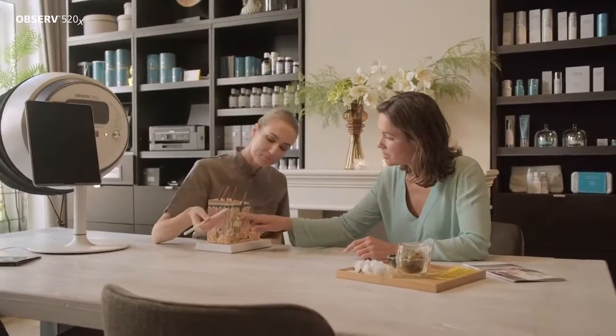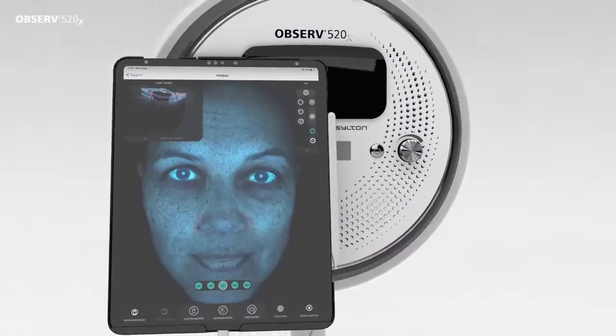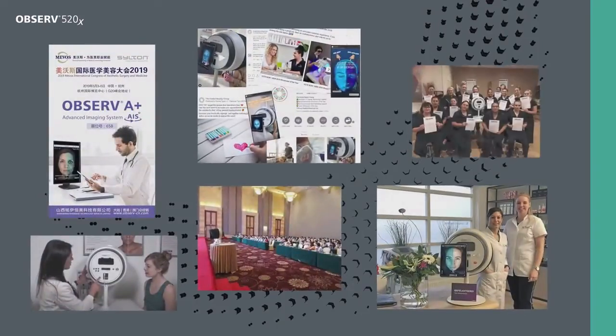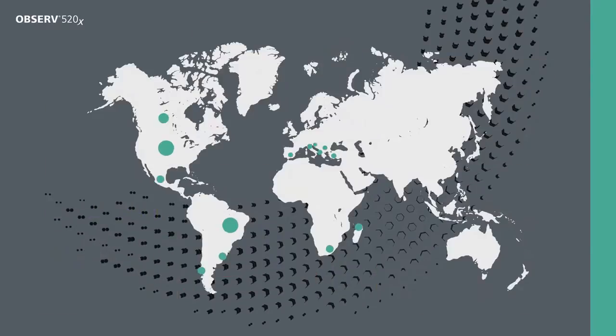Skin analysis is indissolubly linked to professional skin improvement and is the first step to a perfect skin. Today there is Observe 520X, the latest innovation in skin appearance analysis. Observe skin analysis has become the standard amongst aesthetic practitioners, skin experts, leading cosmetic brands and training institutes around the world.